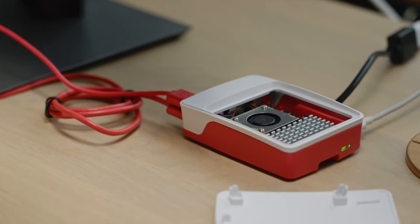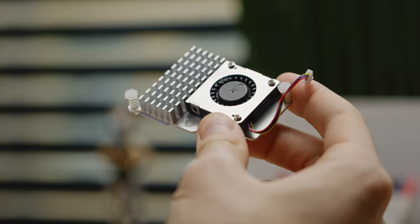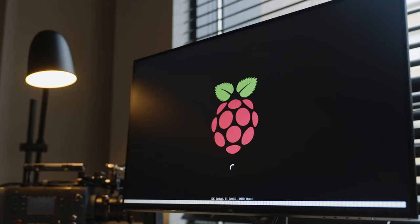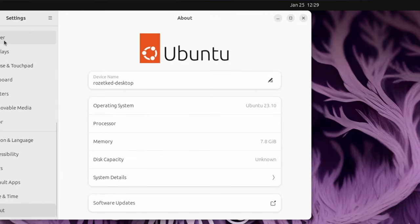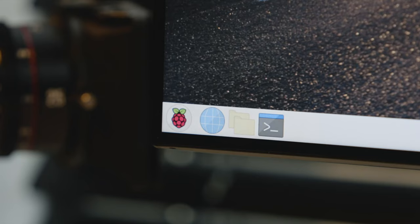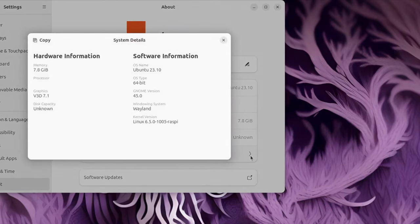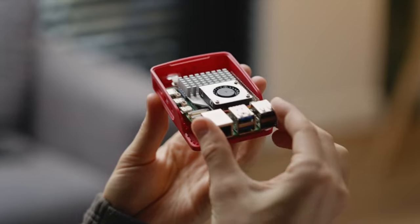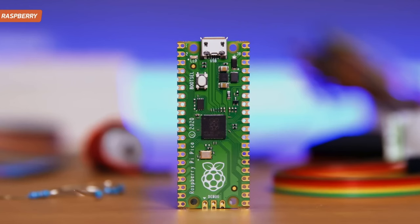I hope this video inspires you to create something amazing with the Raspberry Pi 5. Whether you are a seasoned developer or a tech newcomer, the Raspberry Pi 5 will be your tool for bringing your creative ideas to life. Dive into the world of innovation, don't forget to subscribe to the channel and leave comments — see you in the next video!